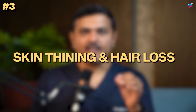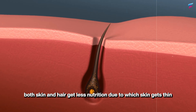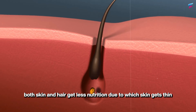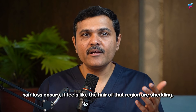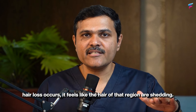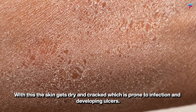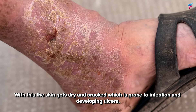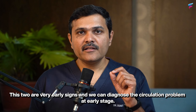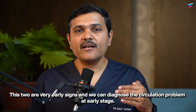Third is skin thinning and hair loss. Due to reduced blood flow, the skin and hair do not receive adequate nutrition. These are very early signs, and if you are aware of circulation problems, we can diagnose them at a very early stage.